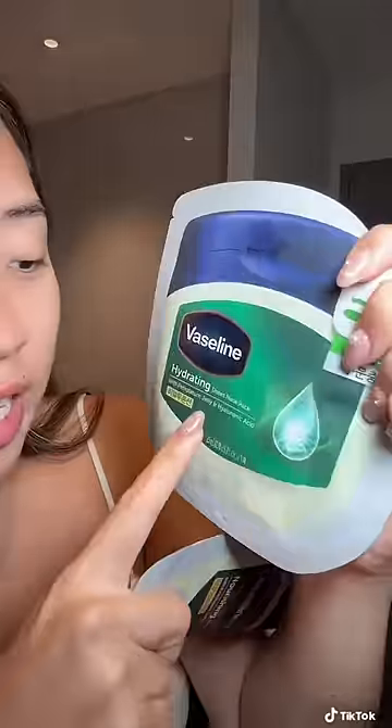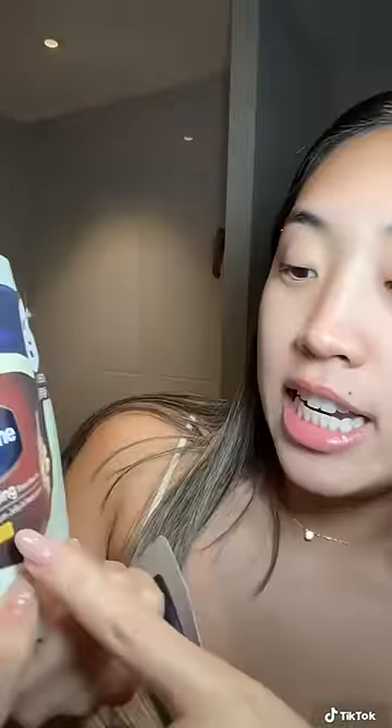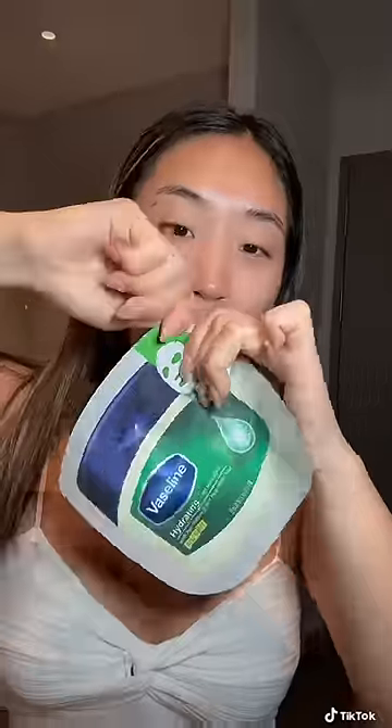This one is the hydrating — it has petroleum jelly and hyaluronic acid. And this one is the nourishing. After debating which one to try, I chose this one because I love hyaluronic acid. So the hydrating mask it is.